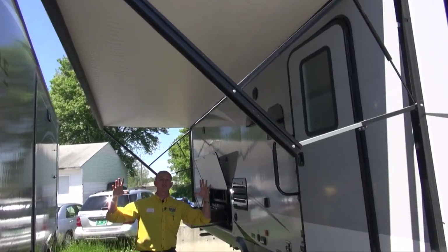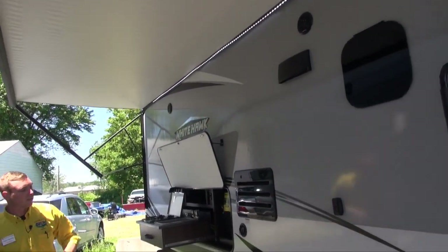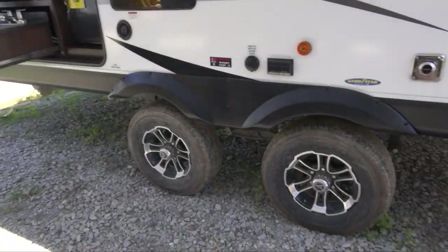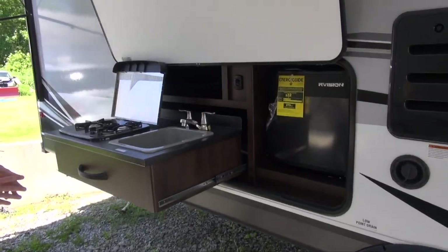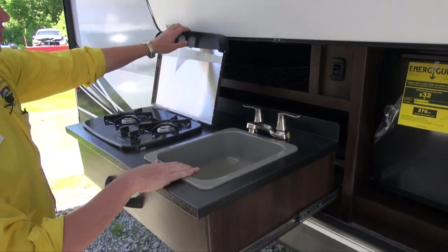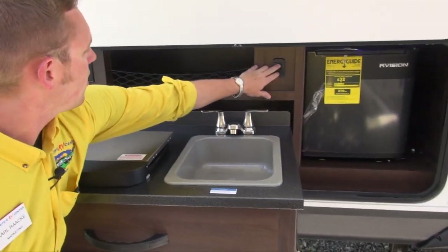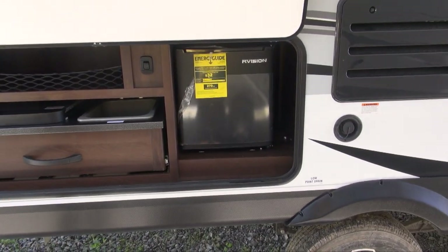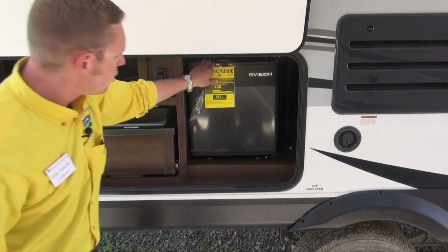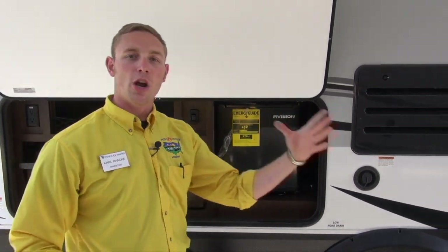Underneath here is an absolutely huge power awning that covers your outdoor kitchen as well. It's a dual axle trailer with some really nice-looking rims. The outdoor kitchen has everything you need: a two-burner cooktop, a sink, fold-down storage with a light to illuminate it. There's also a mini fridge — a little refreshment center so you don't have to jump inside every time you need to refill your beverage.